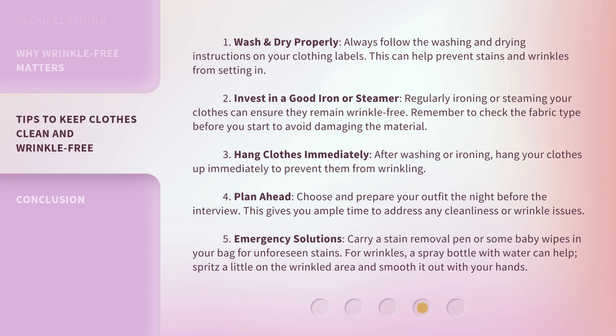Tip 4: Plan ahead. Choose and prepare your outfit the night before the interview. This gives you ample time to address any cleanliness or wrinkle issues. Tip 5: Emergency solutions. Carry a stain removal pen or some baby wipes in your bag for unforeseen stains. For wrinkles, a spray bottle with water can help — spritz a little on the wrinkled area and smooth it out with your hands.